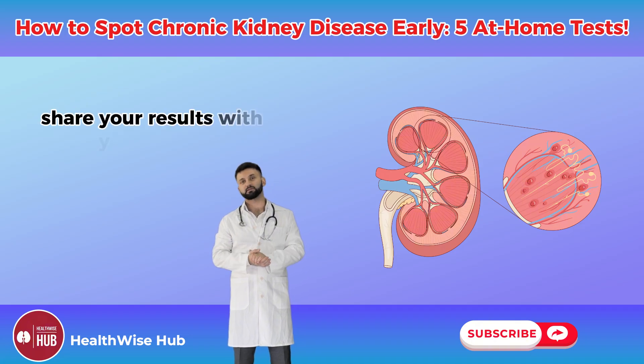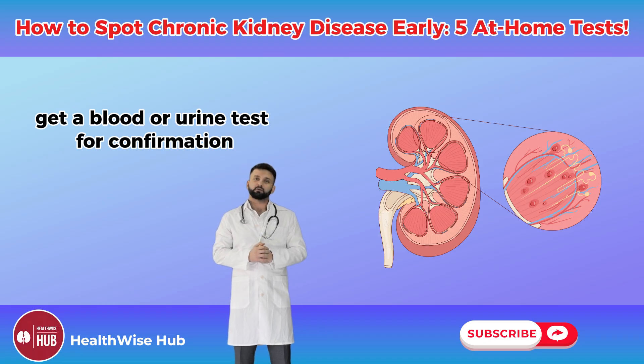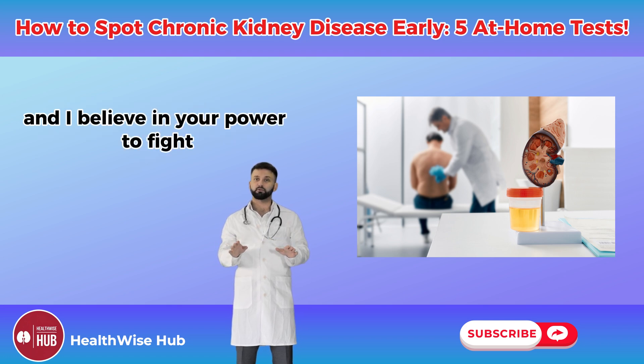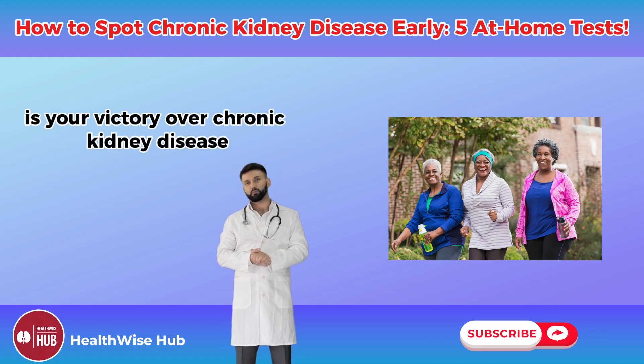Share your results with your doctor, get a blood or urine test for confirmation, and take charge. Your kidneys are counting on you, and I believe in your power to fight. Let's do this together, because early detection is your victory over chronic kidney disease.